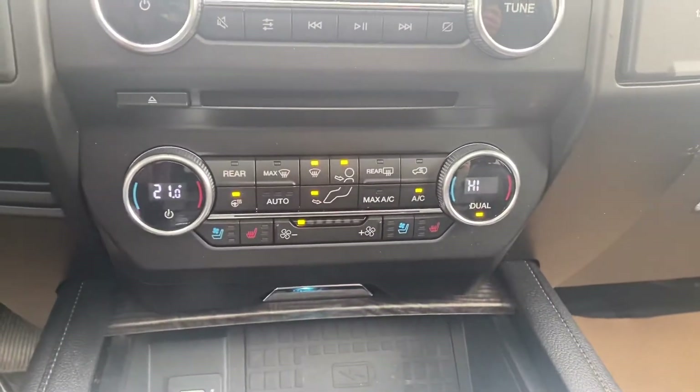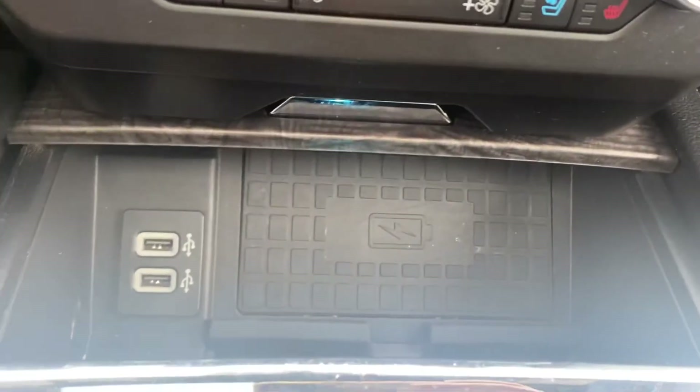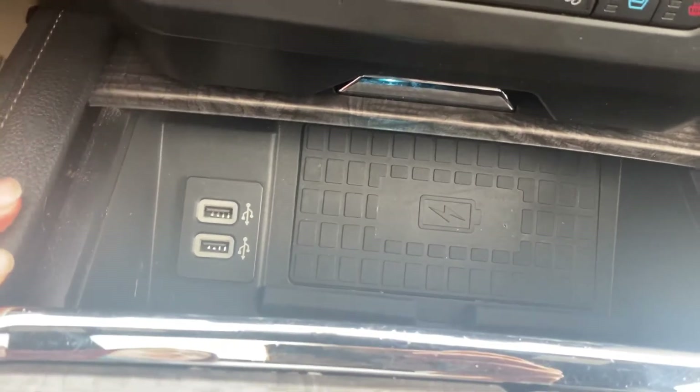Going down, you've got your dual climate control, your heated and air-conditioned seats in here. We do have the wireless charging pad with your power hookups here on the side.